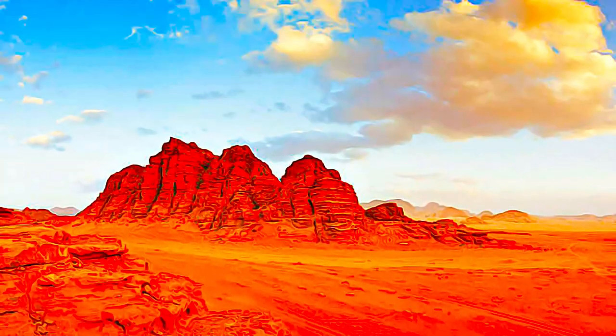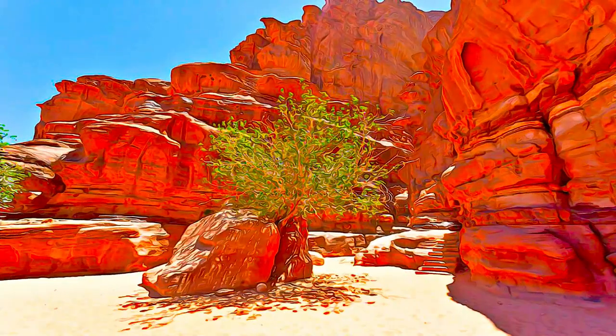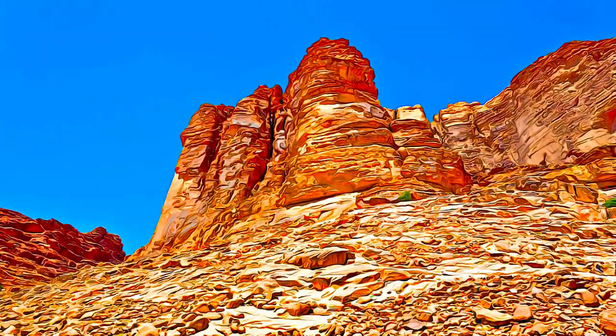Including various types of weathering and erosion, associated with desert climate as well as humid climates in the past, representing millions of years of ongoing landscape evolution.